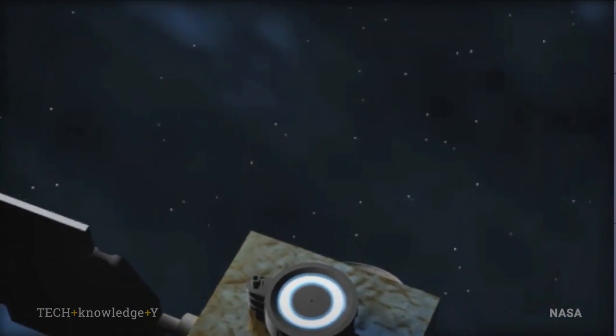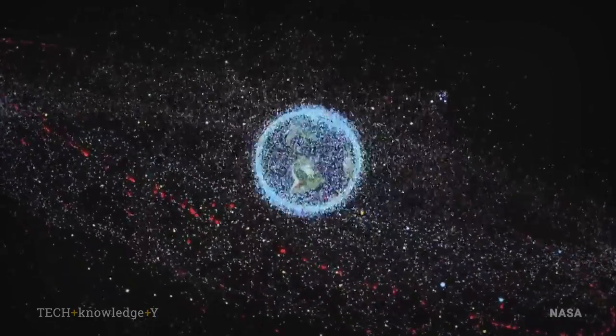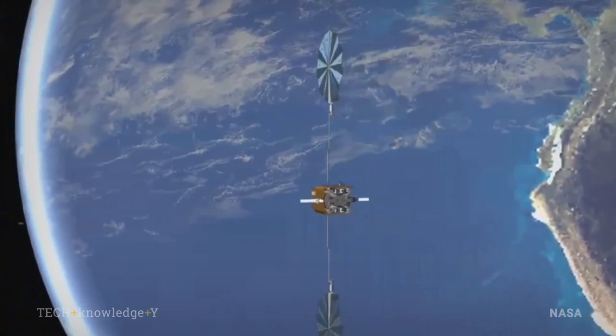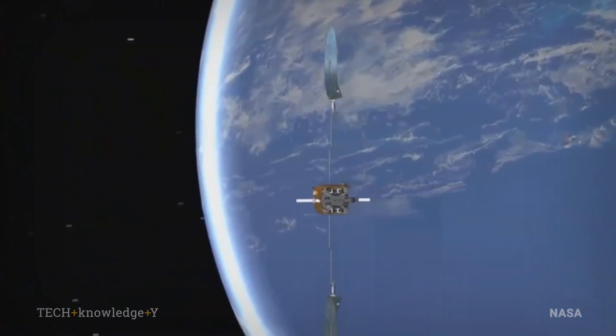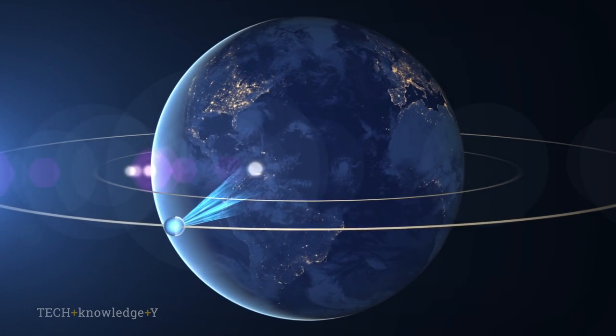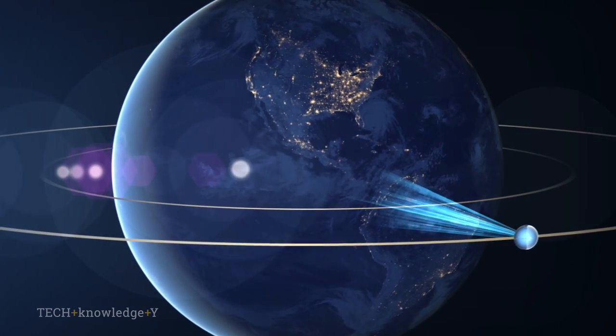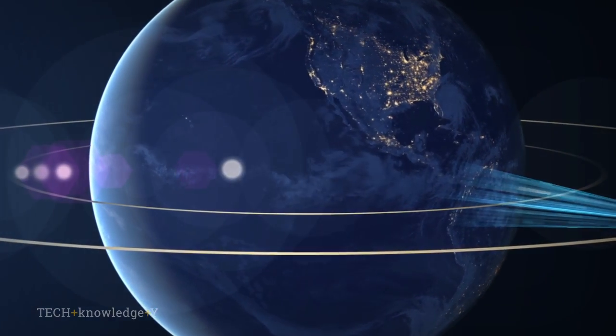Our nation has gone to a global space-based infrastructure. If you receive Sirius XM radio or Direct TV, it's provided by a satellite 20,000 miles above you. That satellite has to be positioned directly above you at all times. However, we can't hold a satellite perfectly still and the Earth is not perfectly round, so it tends to drift over time and we need a propulsion system to hold that satellite in position above you at all times.